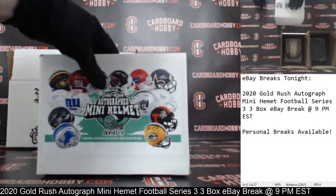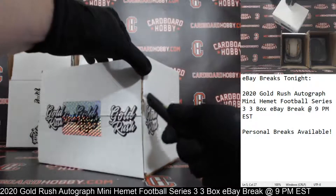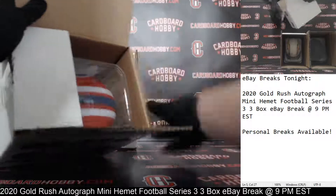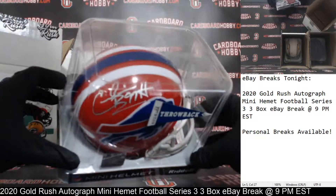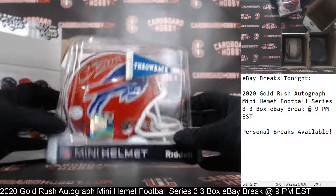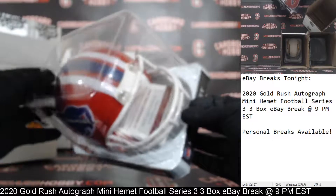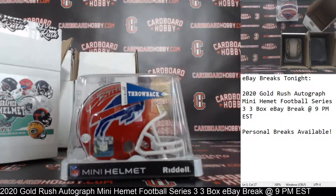Autograph Mini Helmet number three. Good luck everybody, here we go. And the Bills with a throwback helmet — there is your auto. That is Cornelius Bennett. So the Bills striking last. Very nice throwback helmet. Cornelius Bennett Autograph Mini Helmet, JSA Certification. Bills owned by JailGraw-Zero. Congrats, very nice. Cornelius Bennett for the Bills, throwback.